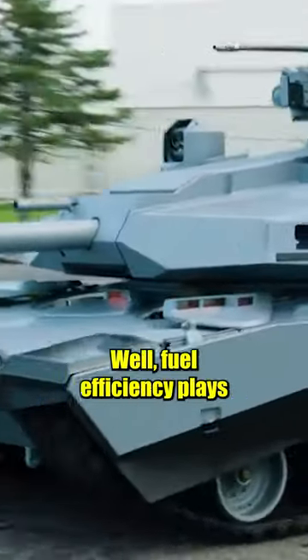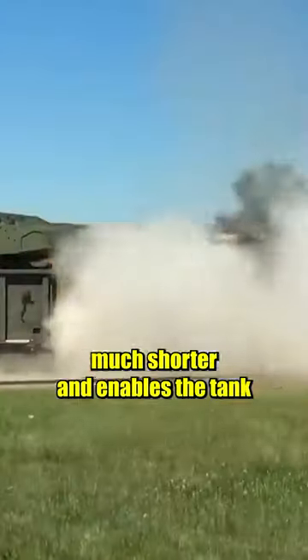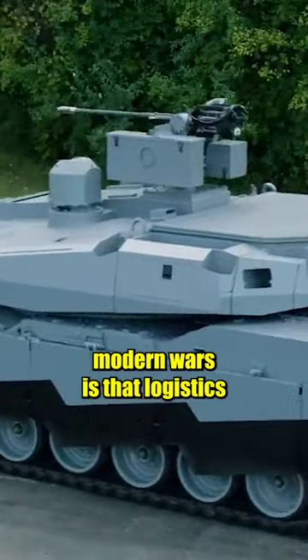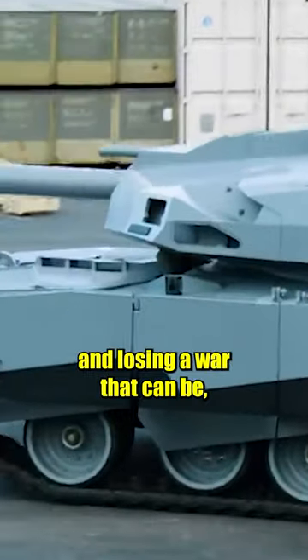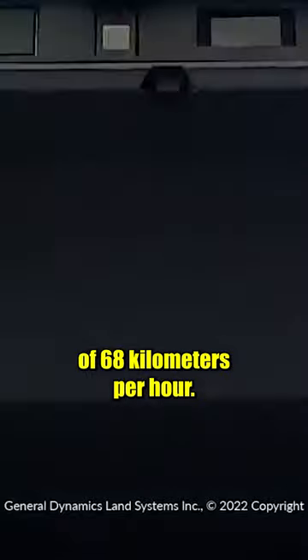But what makes it so special? Fuel efficiency plays a major role, as it makes supply lines much shorter and enables the tank to move further with less fuel. What we have seen in modern wars is that logistics plays a vital role in winning and losing a war, and any optimisation helps out on the battlefield.